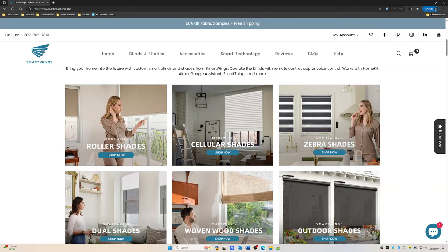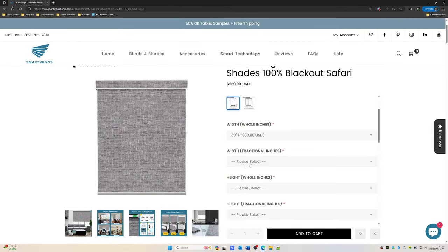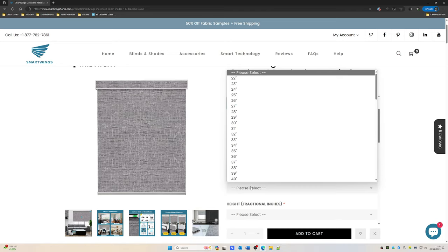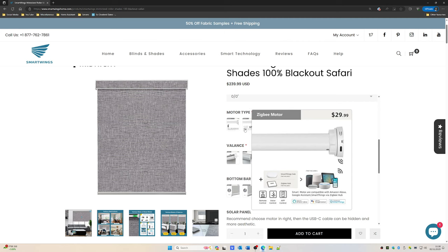This isn't a sponsored video - I've paid for this with my hard-earned money. The website's great, you can pick out your blind and the type that you want. We went for something which was 100% blackout and put in the sizes. You've got a choice of motors - Zigbee, something that just hooks up with Alexa, Matter, Z-Wave, all sorts of combinations at slightly different prices. I've got Zigbee devices on my network so Zigbee was the one I was interested in, and I can integrate it with Alexa anyway.